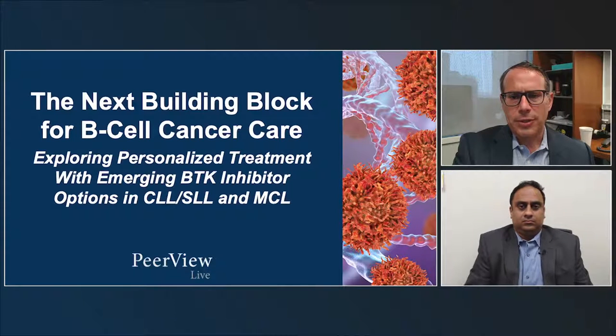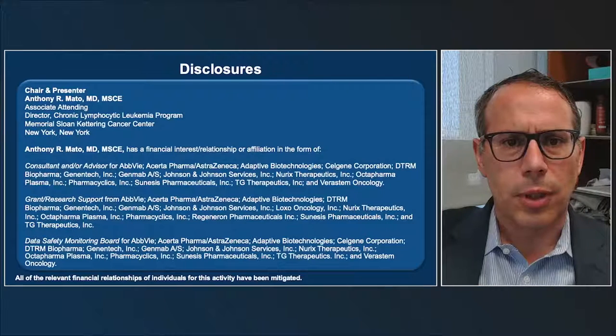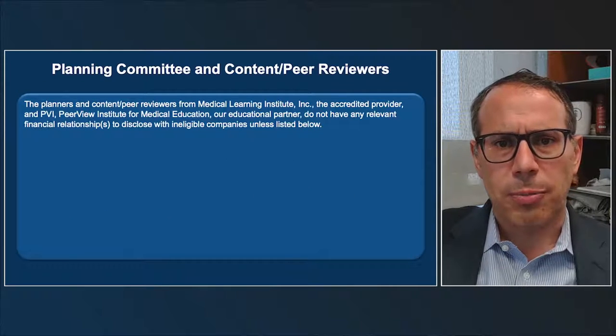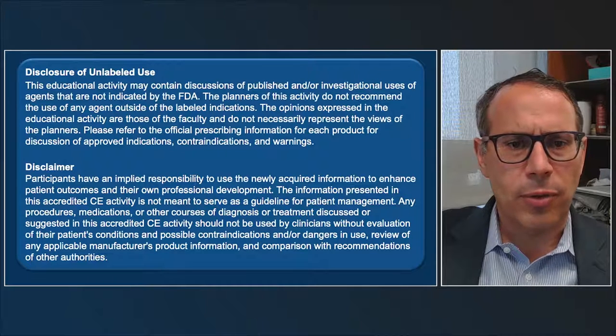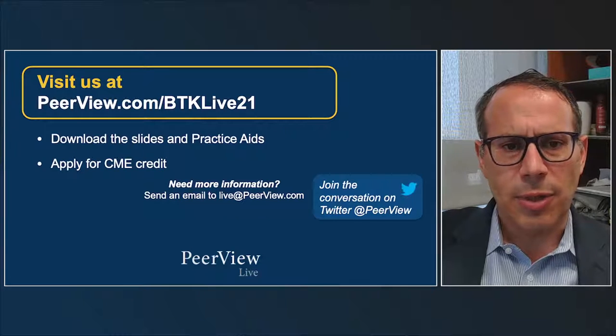We'll be asking you a number of questions throughout this activity, and you may want to keep track of your responses. We've prepared some practice aids that we will be highlighting during our discussion. Please take a moment to download these tools before we get started, and please ask us any questions in the space provided. We'll try to answer them during the Q&A segment. You can visit us at peerreview.com/BTKlive21 to download the slides and practice aids, as well as apply for CME credit.